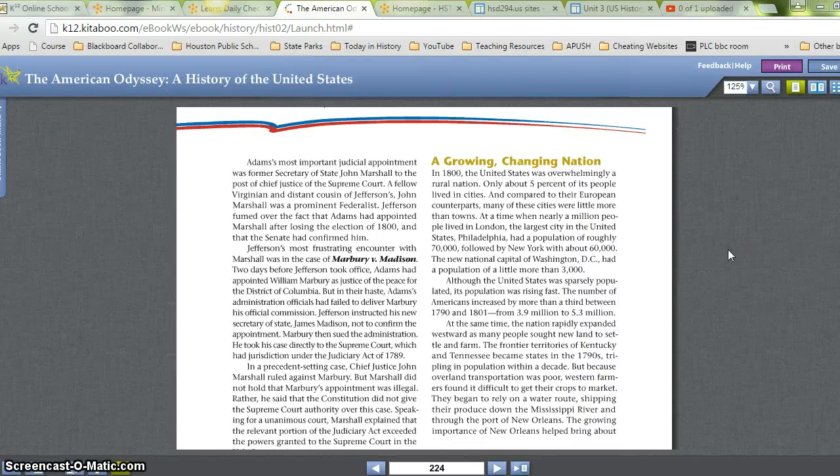Okay, here's the second part of the reading for the 3.05 lesson, starting with 'A Growing, Changing Nation.'